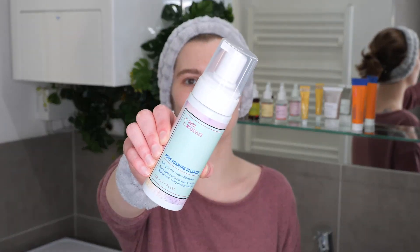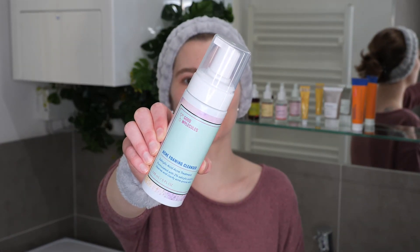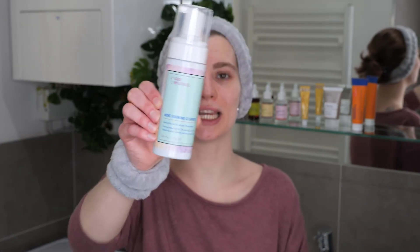My name is Minister van Dijk and in this video I'm going to show you how you can use Good Molecules Acne Foaming Cleanser, which contains 2% salicylic acid and is formulated at a low pH of around 4, making it quite acidic. Therefore it is less suitable if you have sensitive skin.